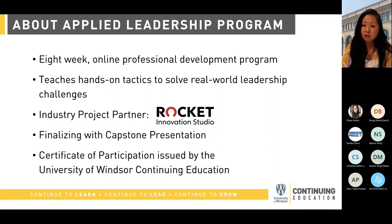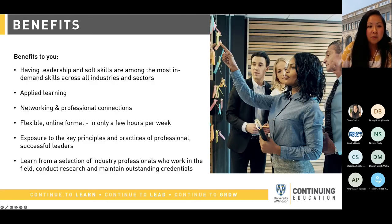Upon completion, learners will receive a certificate of participation issued by the University of Windsor Continuing Education. Some benefits to learners include having those leadership and soft skills that will give you that competitive edge in your career, whether preparing for the next step in leadership or succeeding as an existing leader. For applied learning, you'll be able to learn hands-on tactics that can be applied in real-world scenarios, and there will be an opportunity for group work, which is a great networking opportunity with other learners.